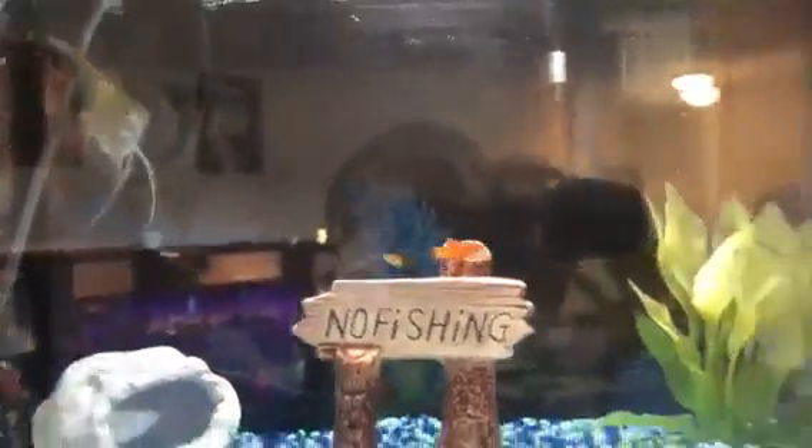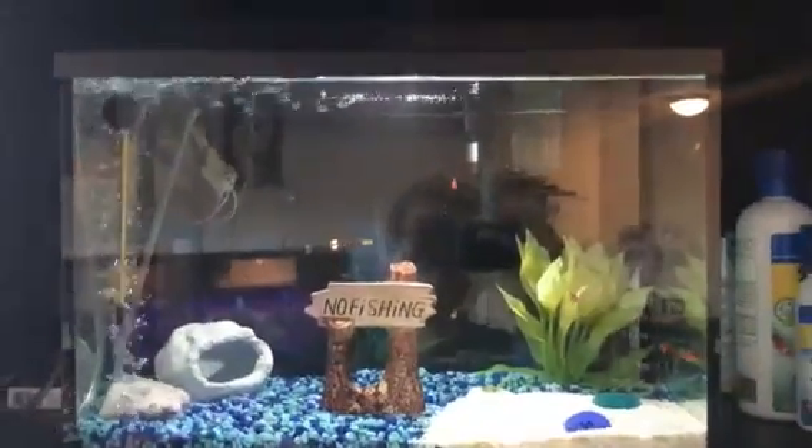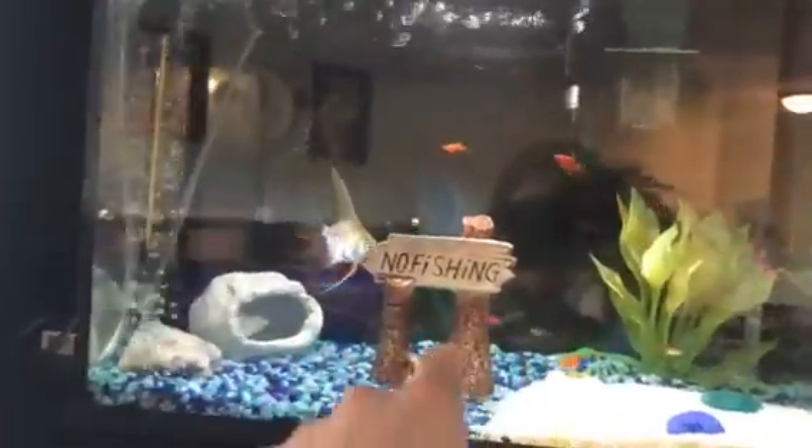Right now I got one angelfish, four ember tetras, and five dwarf red platys. You can see the red platys right there and the tetras are these right here. The theme I was going for is like a little beach with sand — it goes off into a nice blue aquatic ocean look, with a little cave and a 'no fishing' sign.